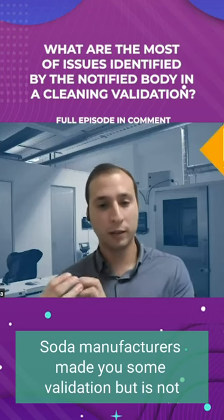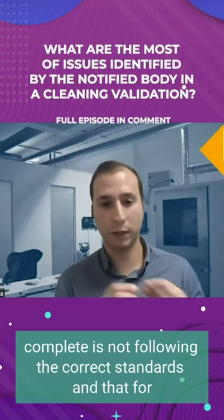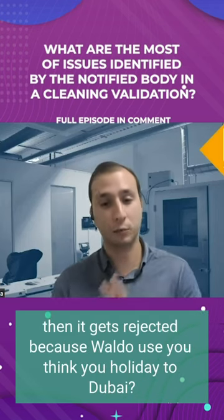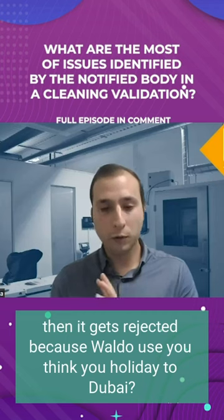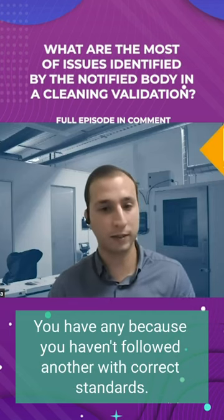The manufacturer may do some validation, but it's not complete or it's not following the correct standards. And therefore, it gets rejected because, although you think you've validated it, you haven't — because you haven't followed the correct standards.